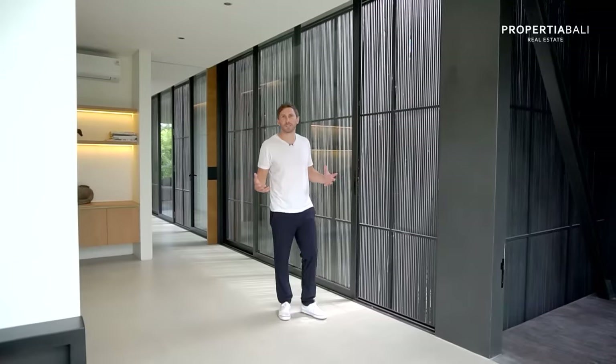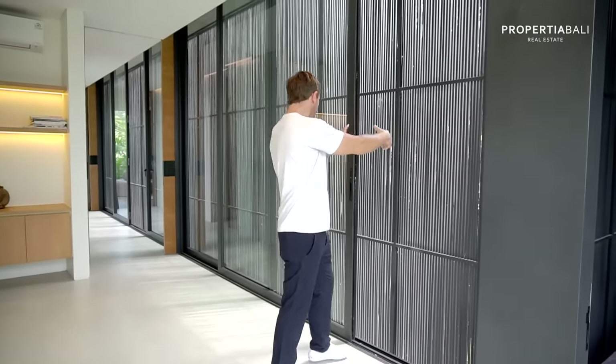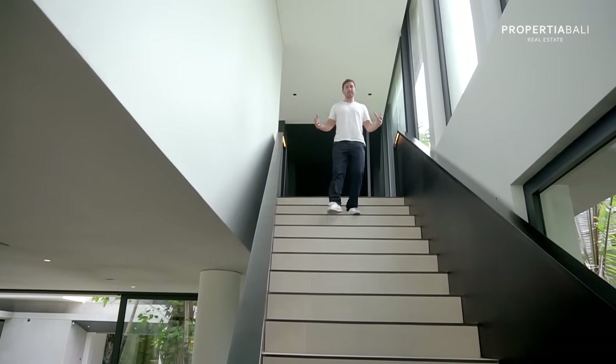Now in Indonesian design, they really focus on five elements: earth, wind, fire, water — and then space is that fifth element. Because we've got the bonfire here, we've got the water surrounding us, we've got the pool, we've got the reflection pool. And by being able to open up the doors, we've got the wind coming through. The sense of space is just astonishing here.